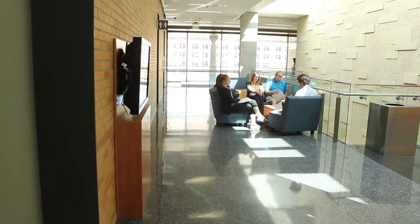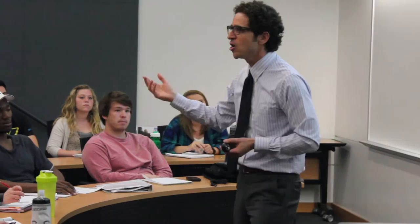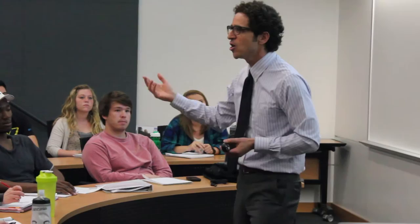The class sizes kind of range. I had a few classes that were quite a bit bigger — more the general, lower-level classes. But then I also have a class this semester that is about ten people, and that really allows us to get up close to the professor, answer a lot of questions. It's an intimate setting where you're able to learn a lot, discuss a lot, and collaborate. It's really been a good experience.